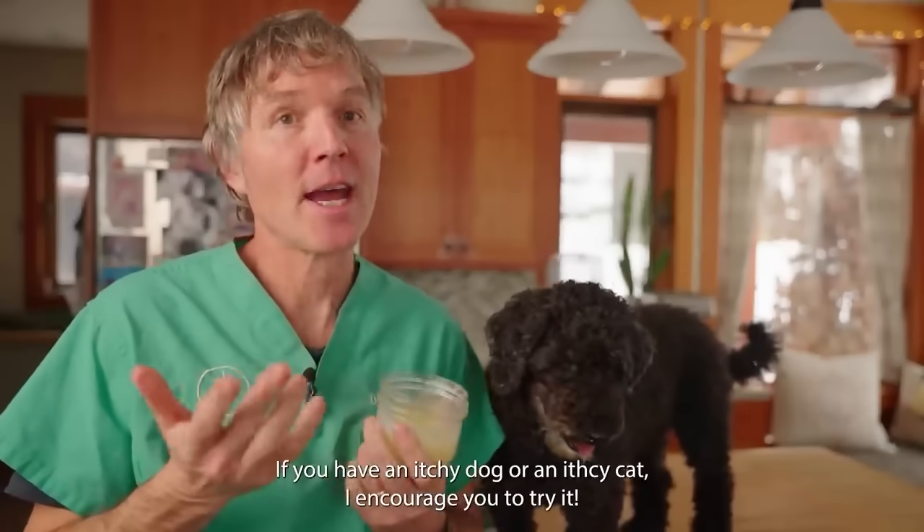If you have an itchy dog or an itchy cat, I encourage you to try it. Thanks so much for watching this edition of the top 10 videos and home remedies of 2023. Click up there to subscribe and hit the bell to sign up for notifications. When you click the link directly in the box below, I can send you a copy of my free book.